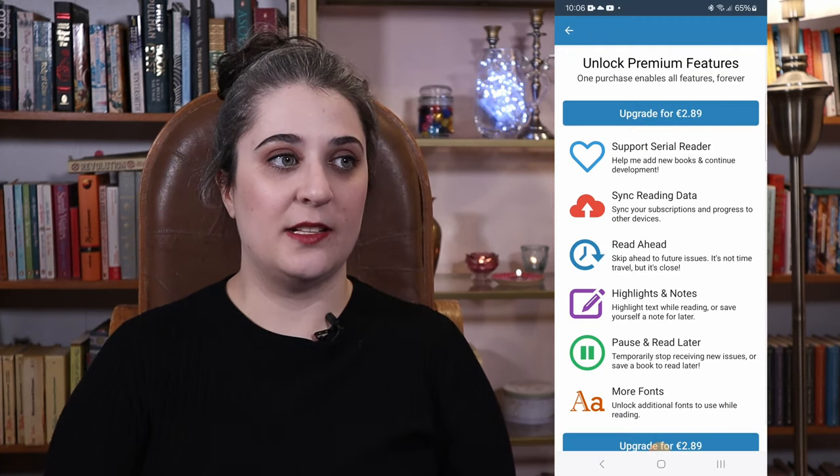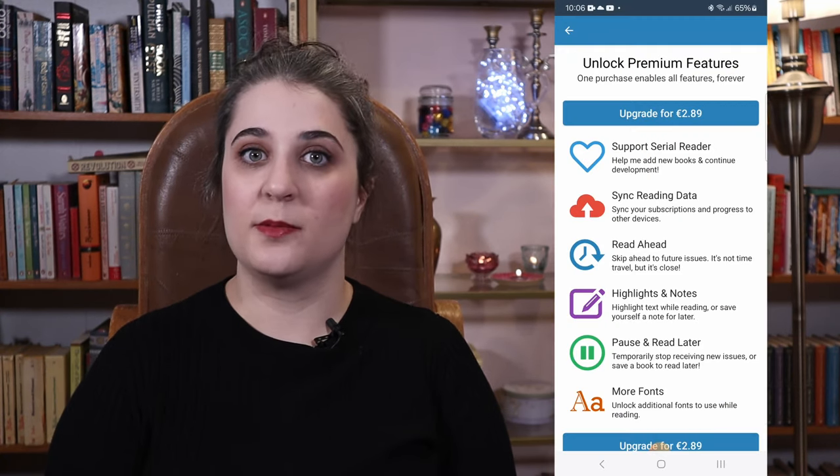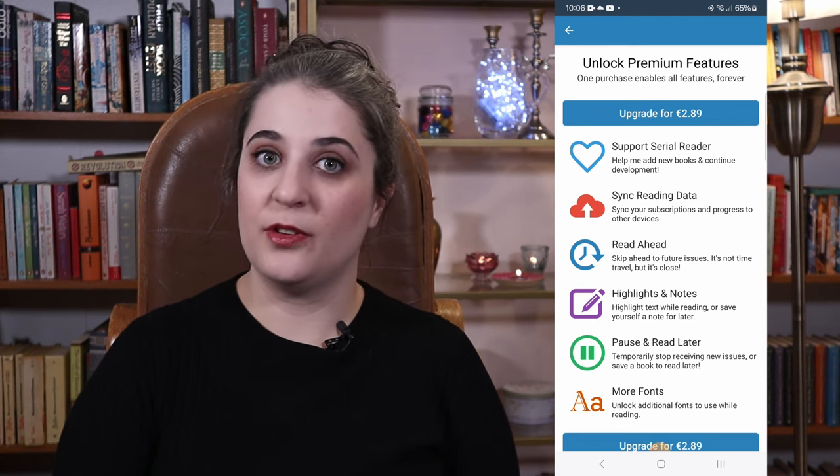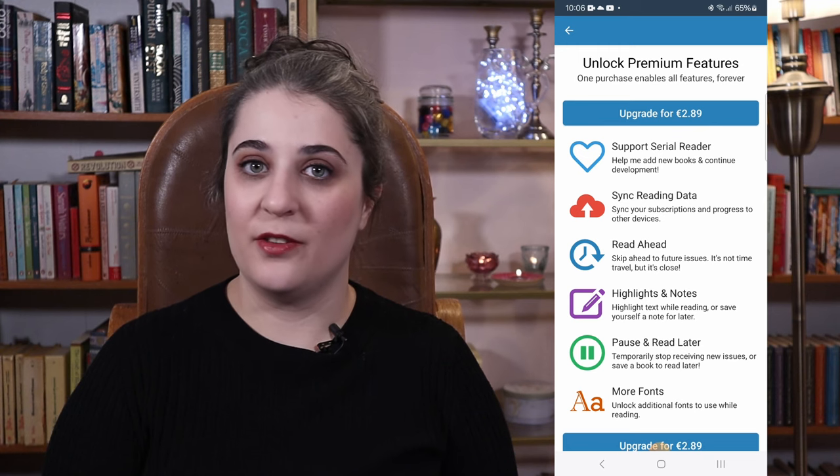An app that is genuinely free. That being said, there is a premium version. The premium version costs $2.99. It's a one-off payment, not a subscription. If you want to upgrade the app, you pay that once and you have the upgraded version.